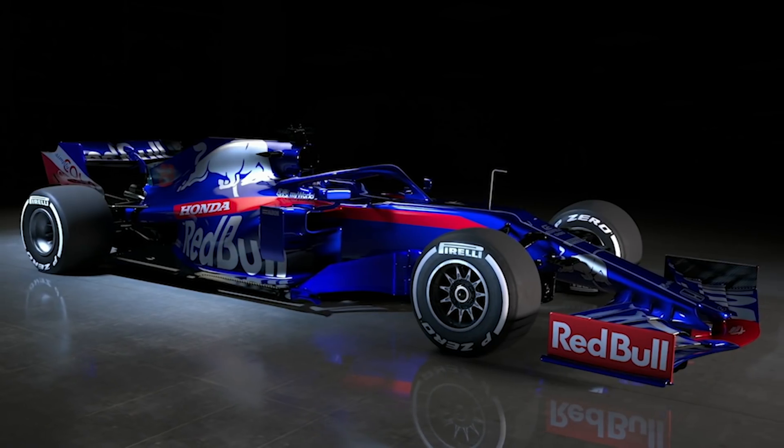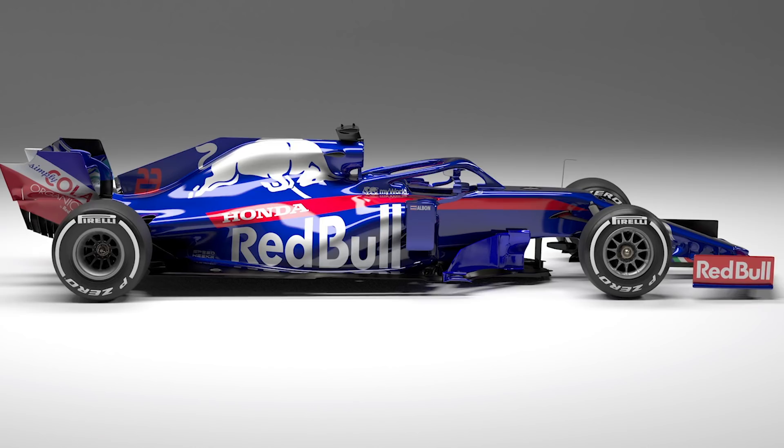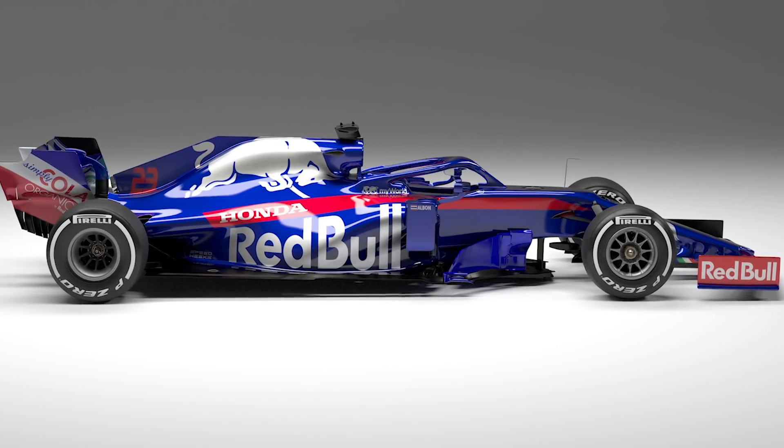Formula One launch week is finally upon us. We had the teaser of the Haas livery reveal last week and we got some proper images of the car as well — the 2019 car. But this week the F1 cars are coming thick and fast and we're kicking things off with the Toro Rosso STR14. JBL's back with me and I'm gradually getting over my cold. JBL's fighting fit so let's crack on.